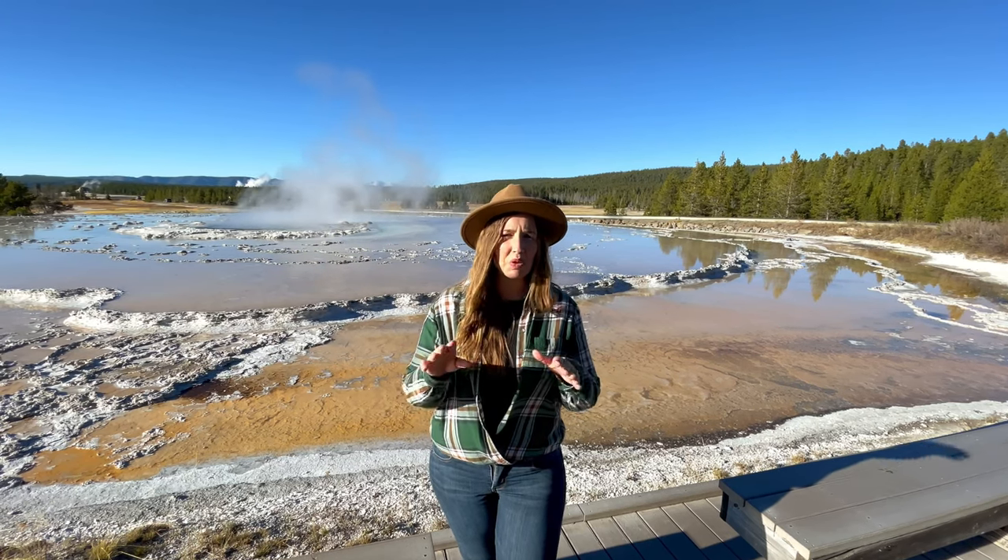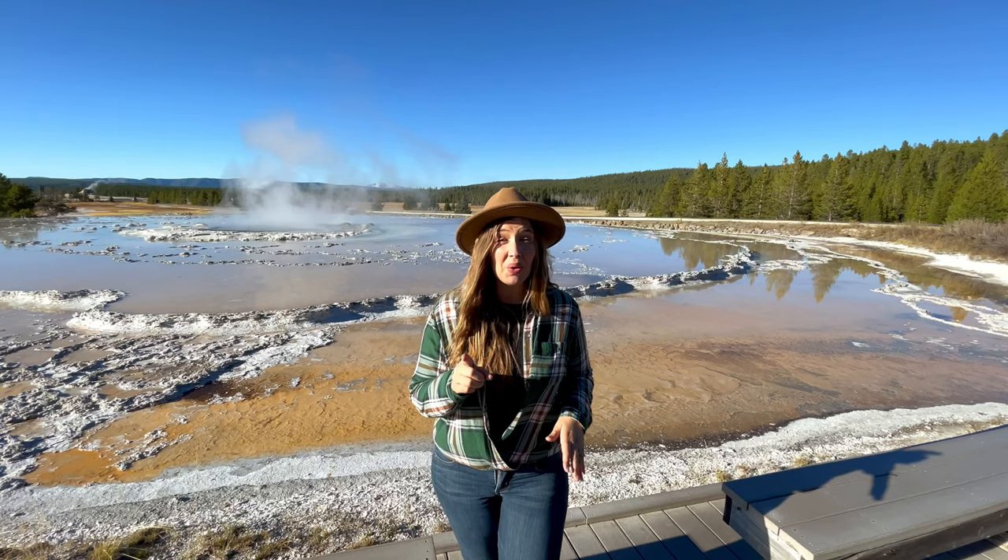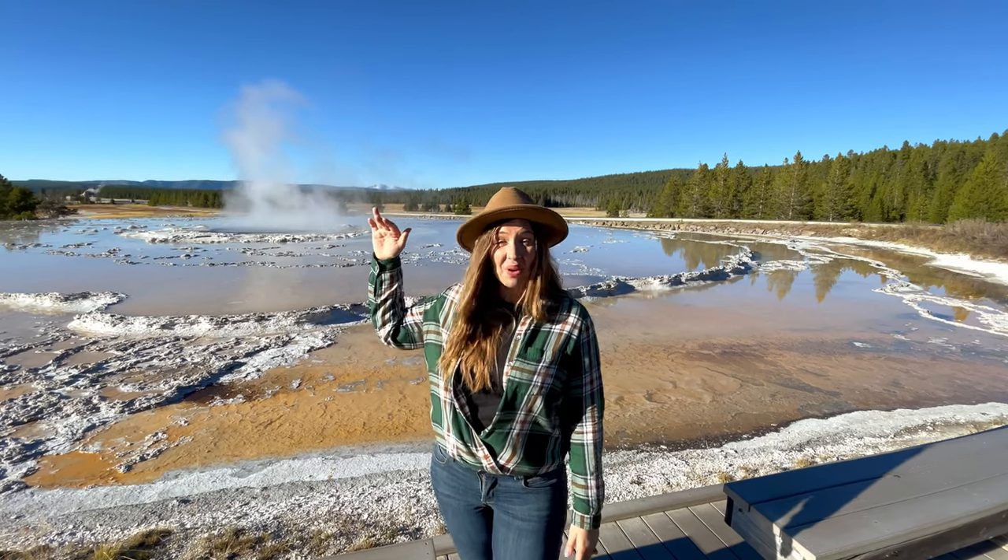It can be challenging to plan a visit during the eruption, but when it blows, it can last an hour or longer.